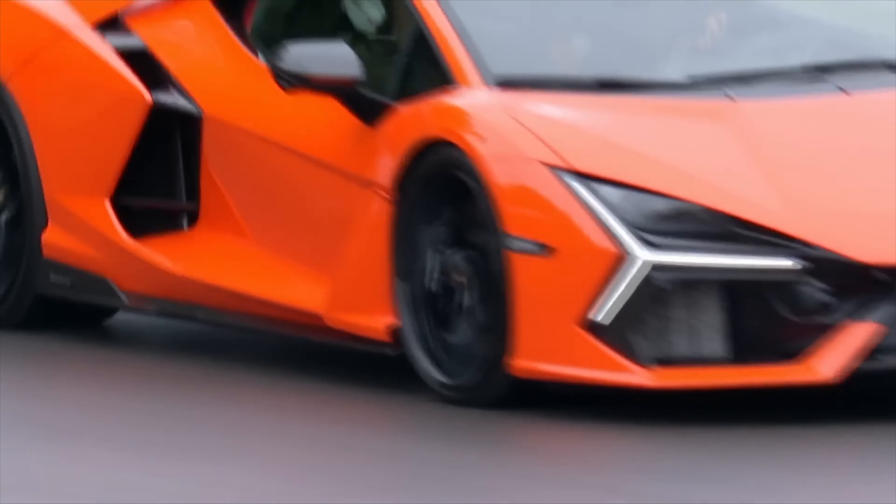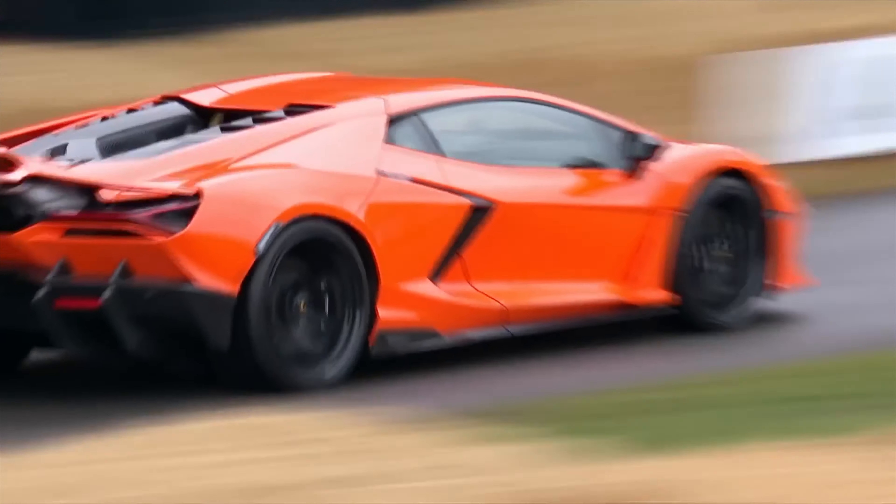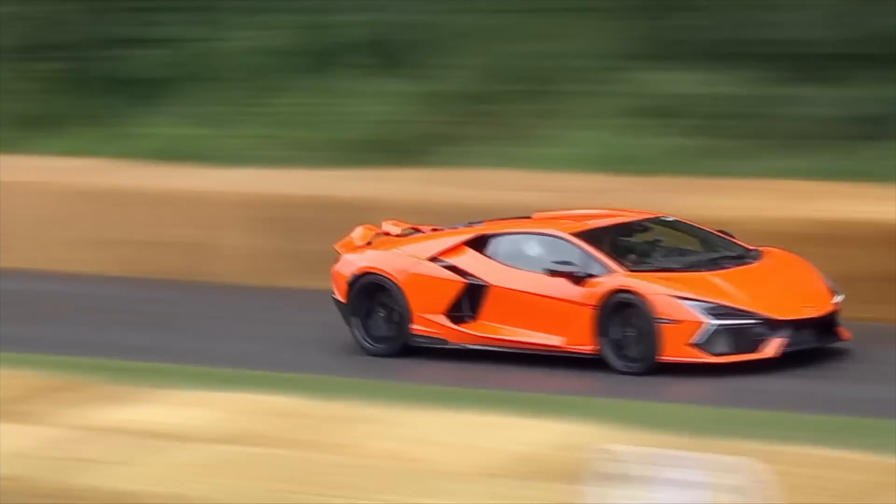Lamborghini is still making cool stuff — right now they're making the coolest stuff. Naturally aspirated V12s in the Revuelto. It doesn't have forced induction; for those who think a hybrid system is forced induction, get your head checked — that's dysfunctional logic. Twin turbo V8 is a lot better than electric vehicles and a lot better than V6s. Because if you want a Lamborghini, you don't want a V6. Unless you're getting an R35 GT-R, which some people argue is a supercar — I'm still kind of on the fence about that myself.